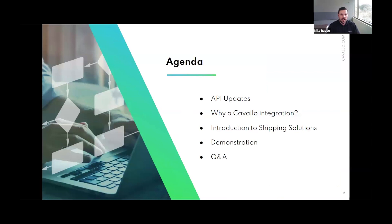For today's agenda, I want to talk about some API updates that impact our shipping solutions. Then we'll discuss why a Cavallo integration versus other shipping solutions, do a brief introduction to our different shipping integrations, jump into a demonstration showing two of those, and then have time for questions and answers at the end.